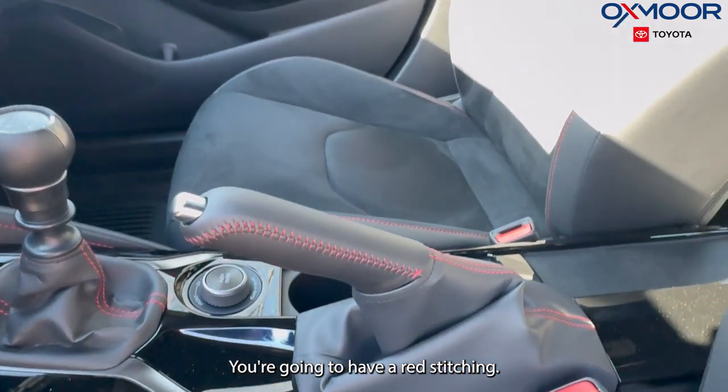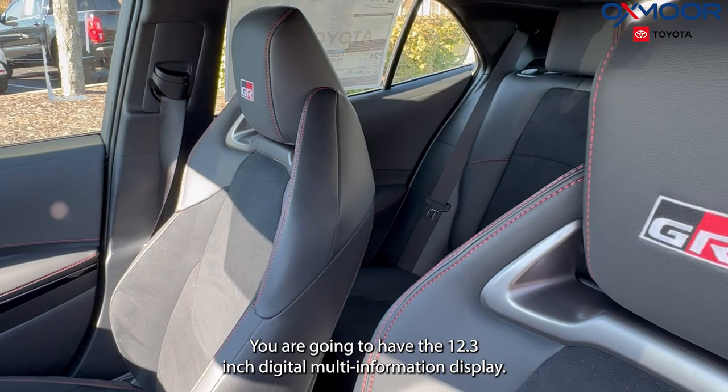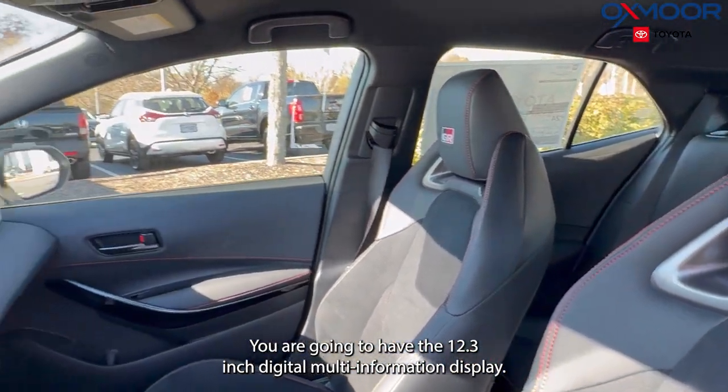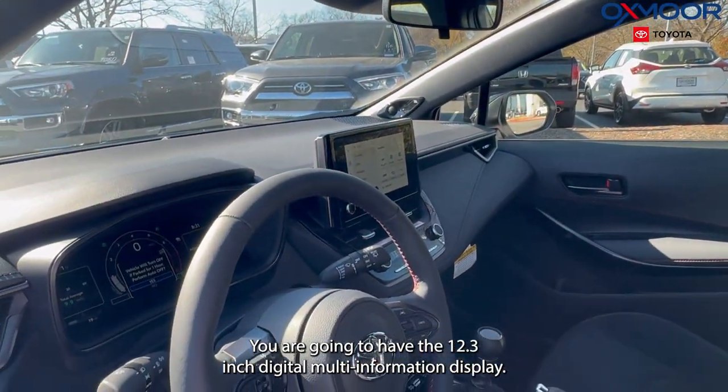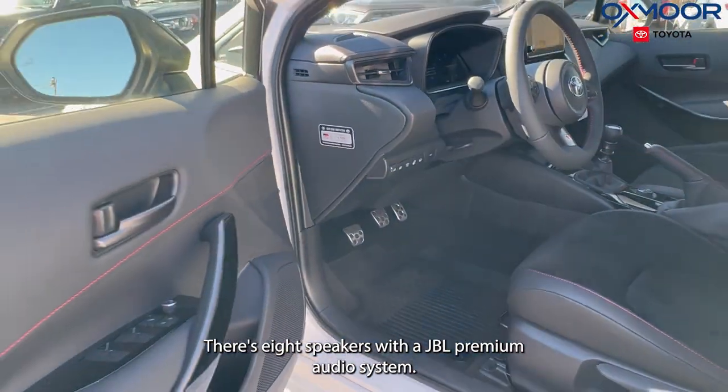The interior is in a black suede. You're going to have red stitching. There's an 8-inch touchscreen and the 12.3-inch digital multi-information display. There are eight speakers with the JBL premium audio system.